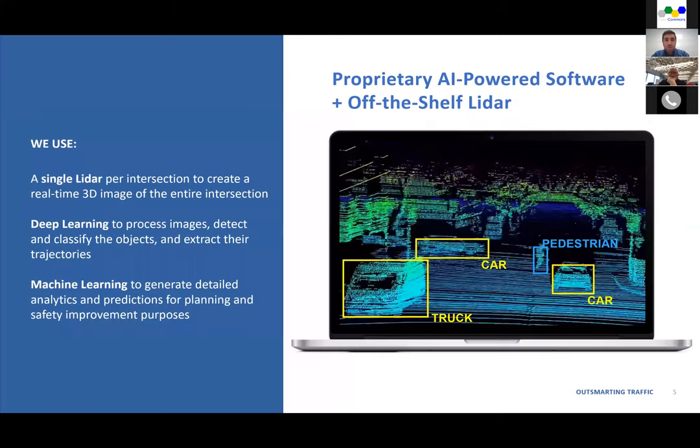We use a single LiDAR per intersection to create a real-time 3D image of the entire intersection. We use deep learning algorithms to process those images, detect and classify objects, and extract their trajectories. Then we use machine learning algorithms to generate detailed analytics and predictions for planning, surrogate safety analysis, and generally for improving the safety of road users.